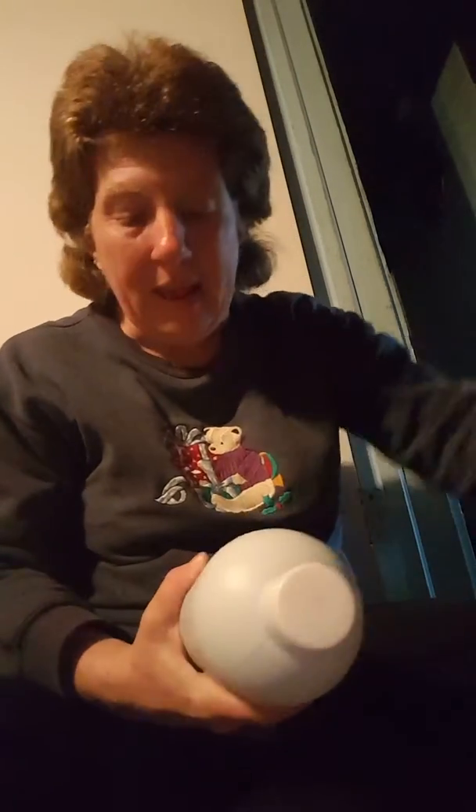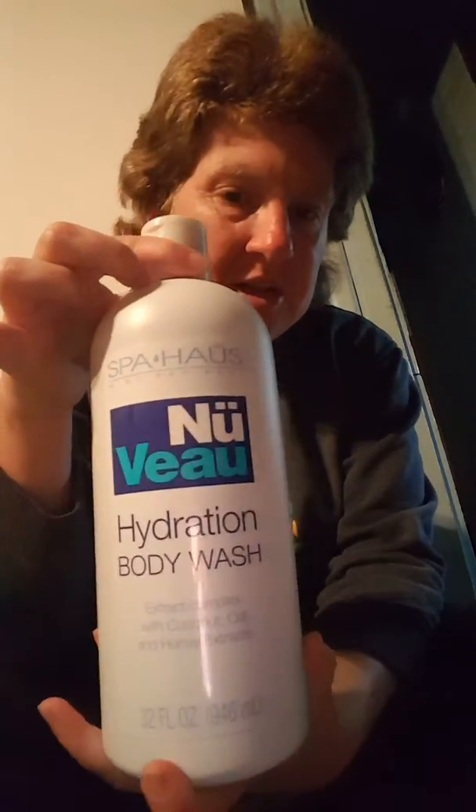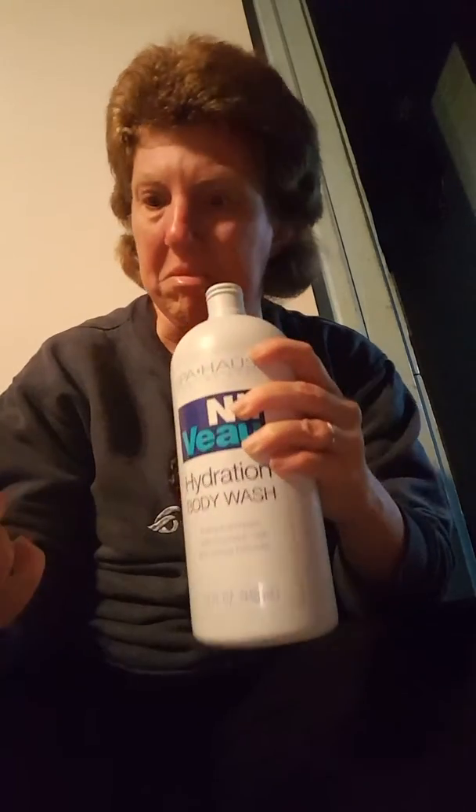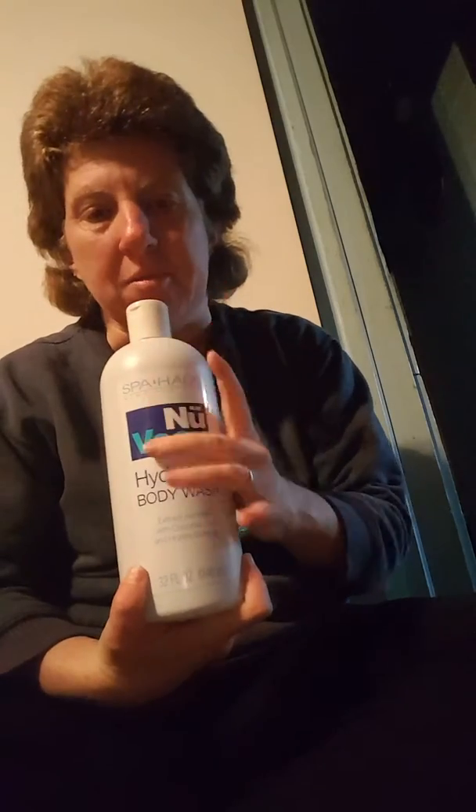I got the body wash with coconut, oak, and honey — 32 ounce body wash. I don't think I smelled this in the store, but it smells nice. I'm talking about the size and the weight — a dollar.